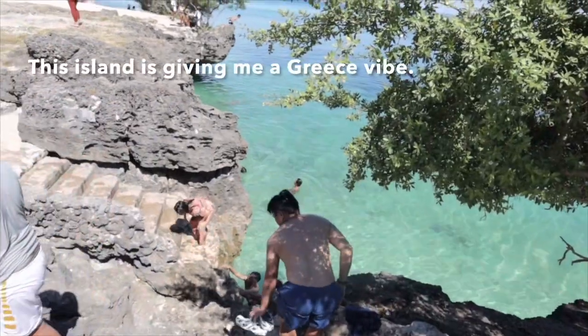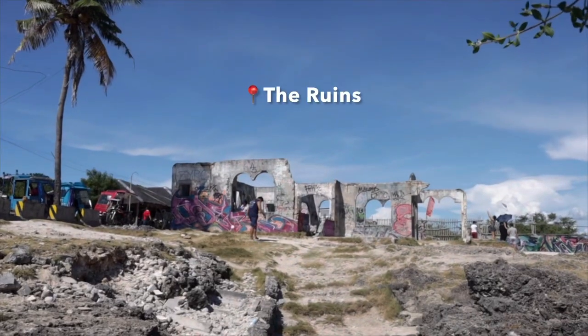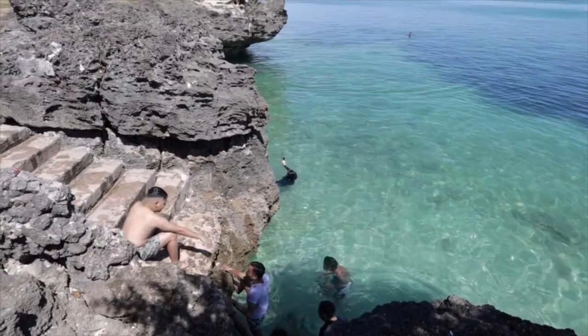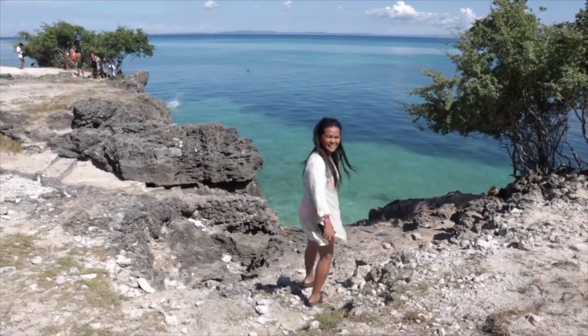The next spot we went to is the Ruins, and the entrance here is free. You can do some jumping and cliff diving here — it's just fun to see so many people enjoying their time.